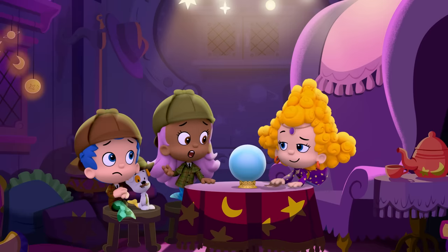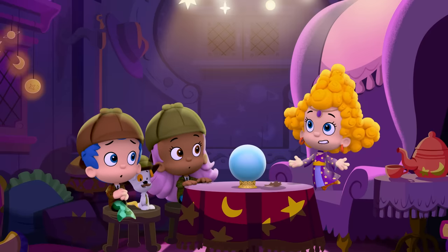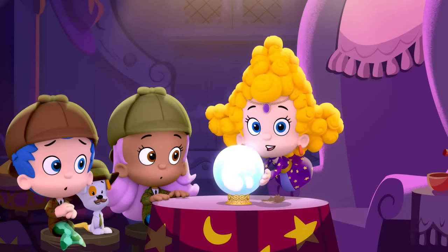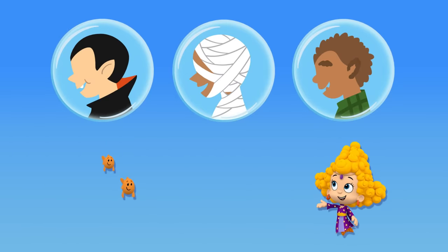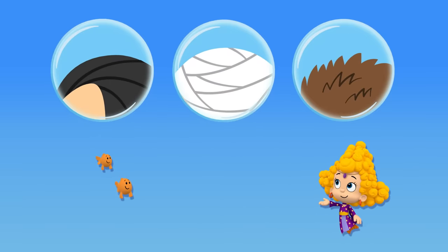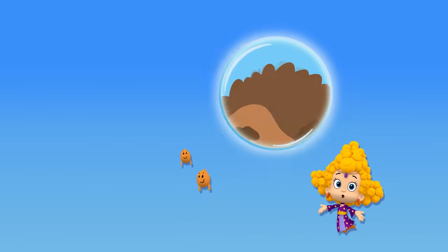Well, yes, we know that. But we were hoping you could help us figure out what kind of monster exactly. We will gaze into the crystal ball, and we'll need your help. We need to find a monster that has fur. Which one of these has fur? The vampire? The mummy? Or the werewolf? That one has fur! That's right. The werewolf has fur. Thank you for your help.